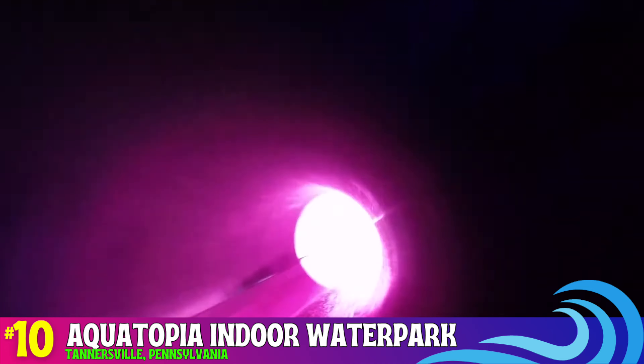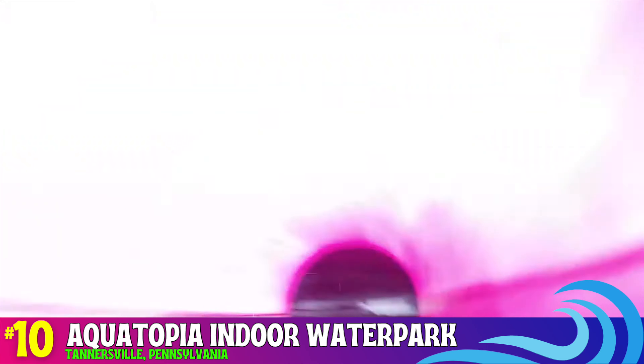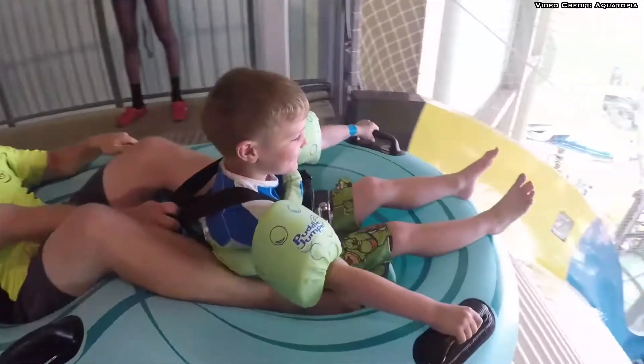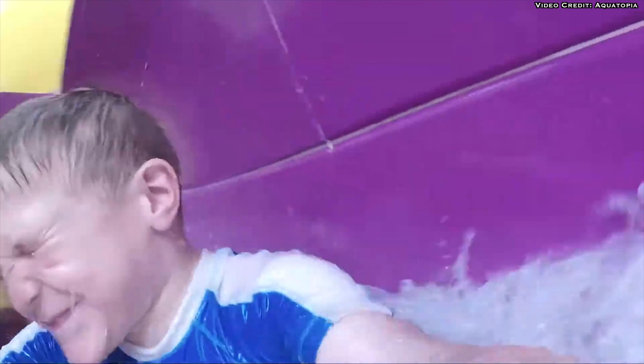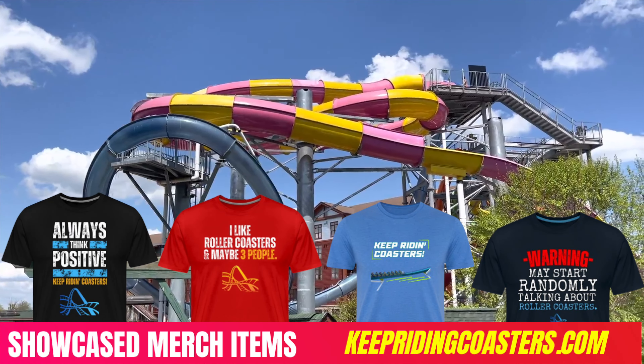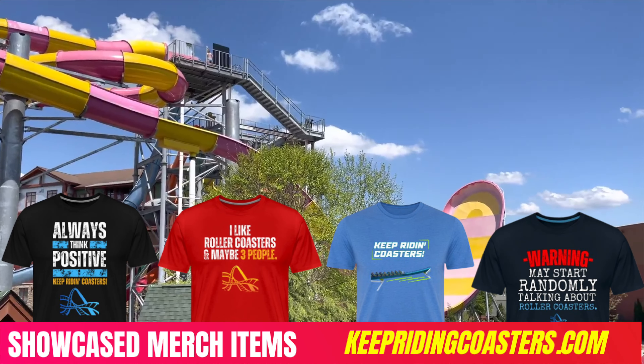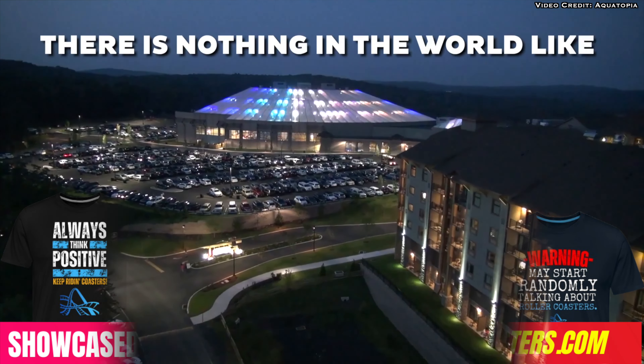Our family has two kids, ages five and one, and they loved everything about Aquatopia. With this top 10, I'm solely focusing on the water parks of these resorts and not the hotel rooms or other resort amenities. Some of these water parks do offer outdoor sections with more water slides and pools, and since it's all included together, I'm taking that into consideration for the placement of these water parks.